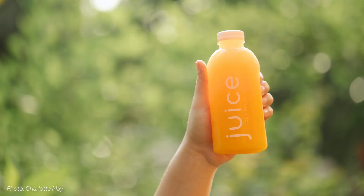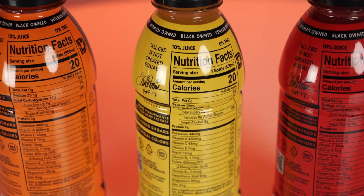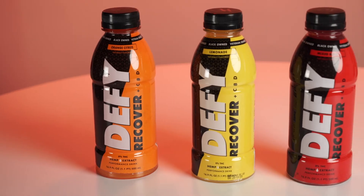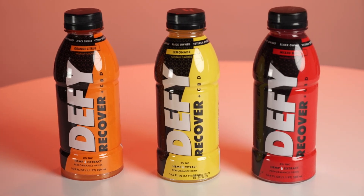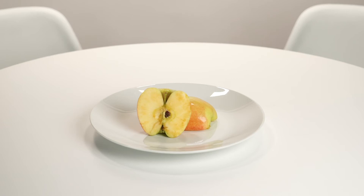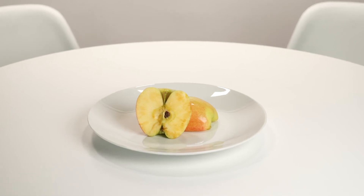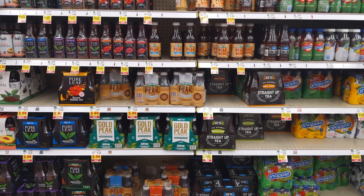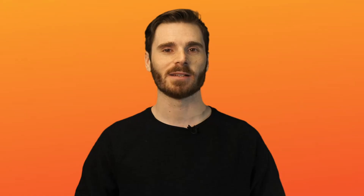Another problem is that over time colors will begin to fade. This happens in all drinks, but is quicker and more dramatic with those containing juice. Designing the packaging to be light resistant is critical. Natural processes like oxidation contribute to this problem, as well as the additional concern of flavor change. Over time, juice degrades, which can create unpleasant flavors you won't want your customers tasting. You may find that your product sits on shelves longer than expected, which could force you to gamble on the quality of the product or take it off the shelf altogether.